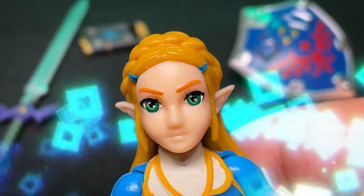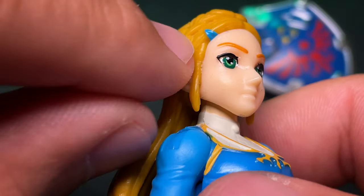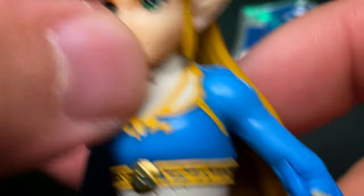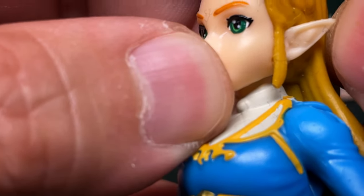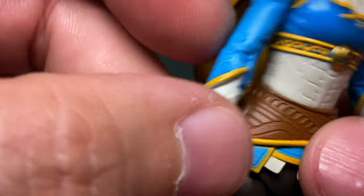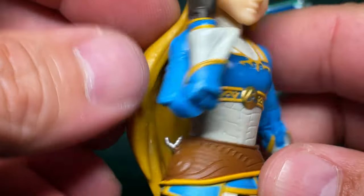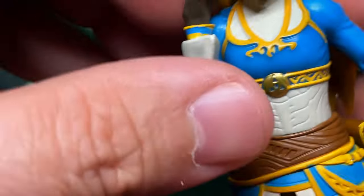Closer up, you can see all kinds of nice little details. Her eyes look pretty good. My camera always likes to pick up a lot more than the naked eye can see. She's got a hair stuck on her. She's got double elbows with pins, so she can do this — not bad, a heck of a lot better than Royal Subjects does, that's for sure.